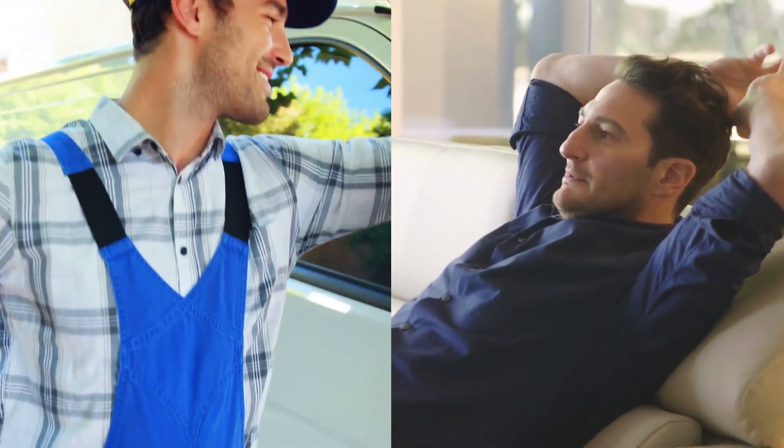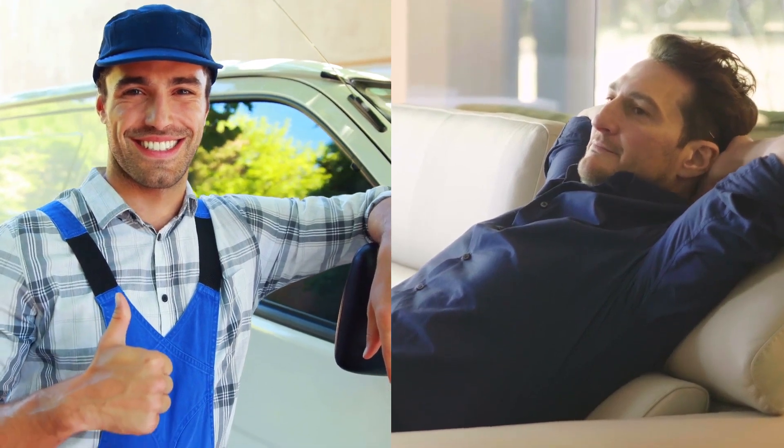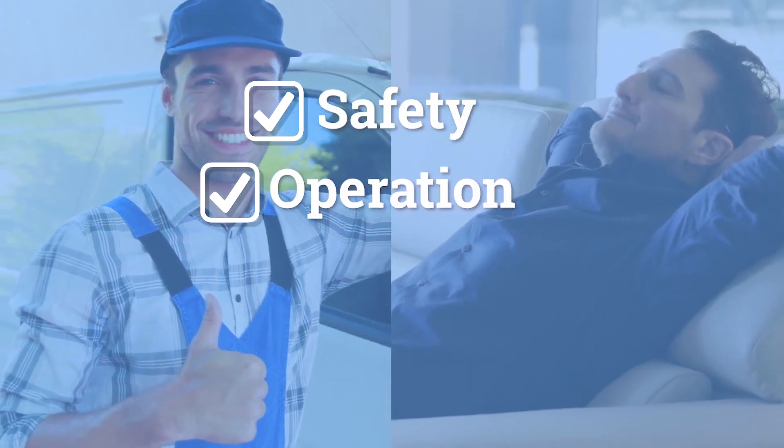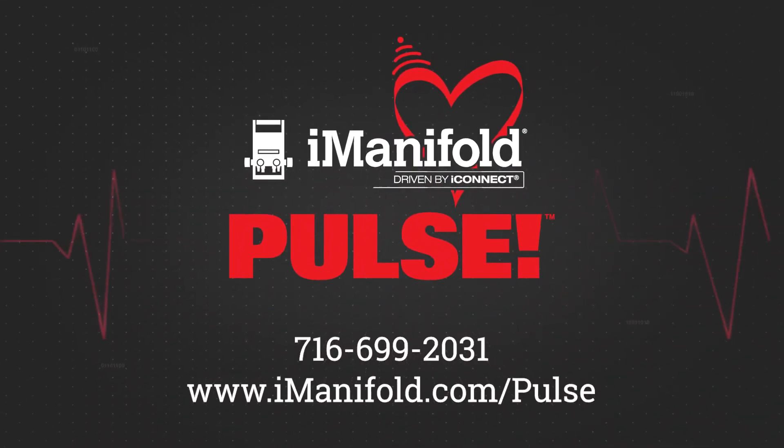Whether commercial or residential, users will be offered peace of mind that the I-Manifold Pulse will be monitoring their safety, operation, efficiency, and comfort. Thanks for your support.